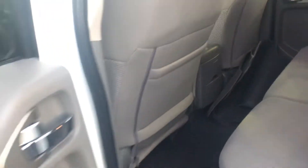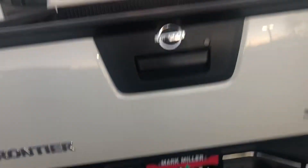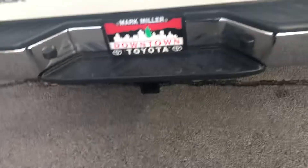You have carpet floor mats, the bed of this truck is lined, you've got a locking tailgate, backup camera, and a tow package.